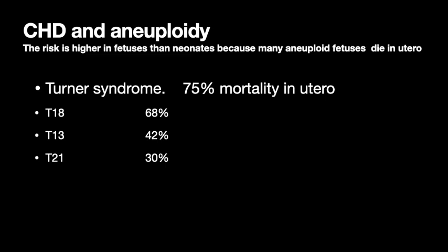Whenever you're talking about congenital heart disease and aneuploidy — meaning not a good number of chromosomes — the percentages of risk are all over the place. One reason is that the risk of a chromosome problem is higher in fetuses than in newborns, because a lot of fetuses with abnormal chromosomes die. Turner syndrome (45X, monosomy X) has a 75% mortality in utero, so most of those babies don't make it. Trisomy 18 and 13 have pretty high loss rates, and for trisomy 21 (Down syndrome), 30% die in utero.